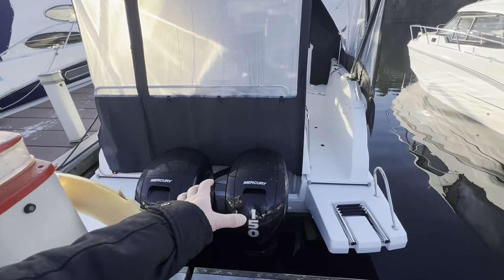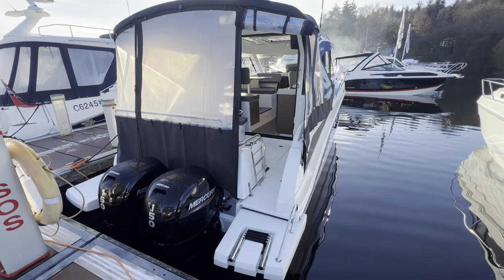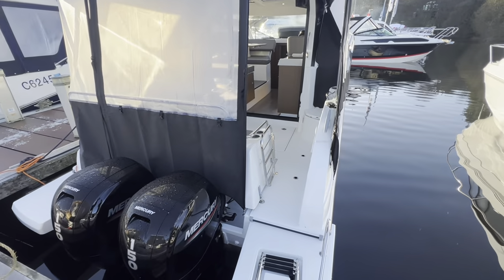Extended swim platform option, twin Mercury 150s — 300 horsepower output in all. You saw the performance earlier on in the video; let's take a look in the cockpit.